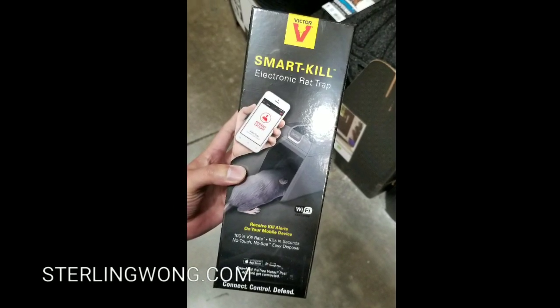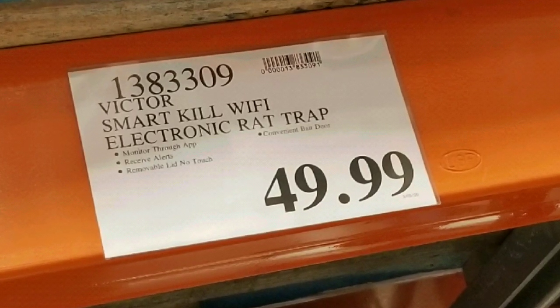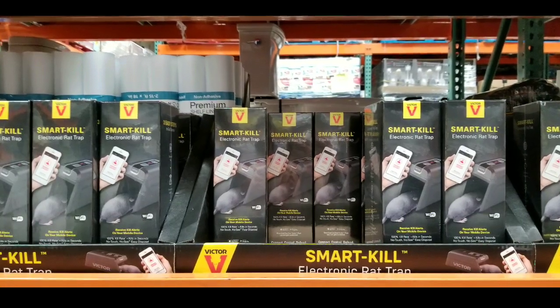Hey guys, I was at Costco today. They sell a rat trap on sale at Costco. This Victor SmartKill Wi-Fi electronic rat trap costs $49 and basically alerts you when it catches a rat.